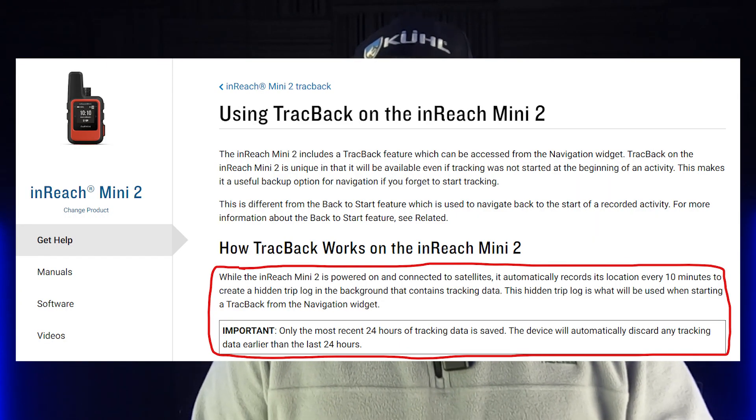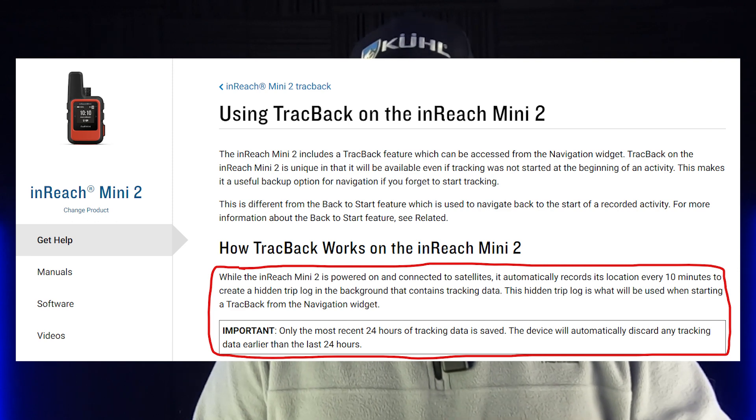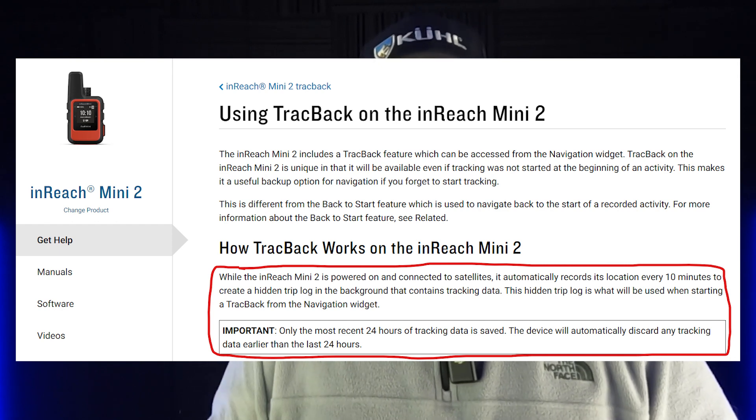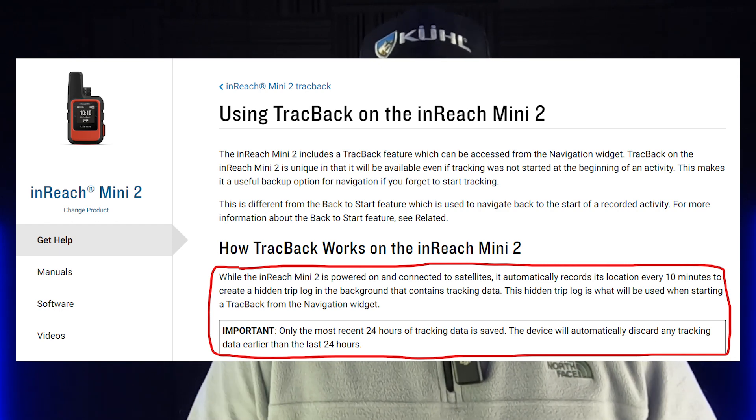One time I was out and I didn't set any tracking, I didn't navigate, and I just took off hiking. On the Mini 2, it puts down hidden tracks, so I was able to navigate back to start, but it only puts down one track every 10 minutes and those tracks disappear after 24 hours — they're temporary hidden tracks. Now every device is different. On the Explorer Plus 67i, there are differences, and the 67i doesn't put down hidden tracks. Only the Mini 2 does.